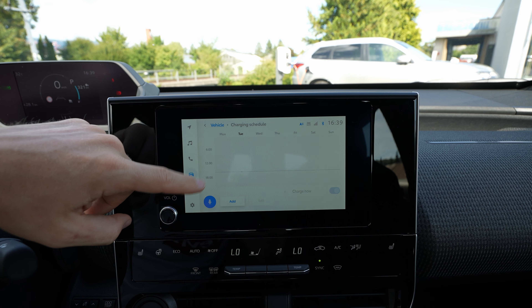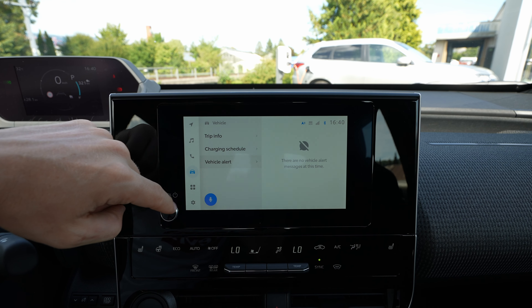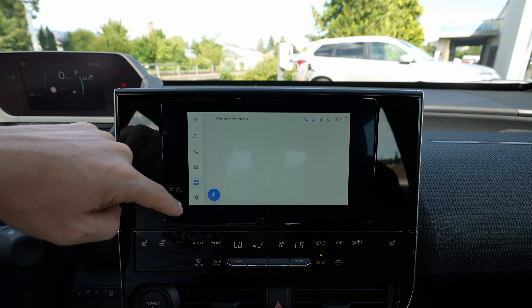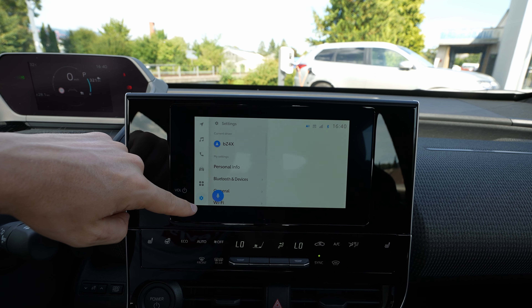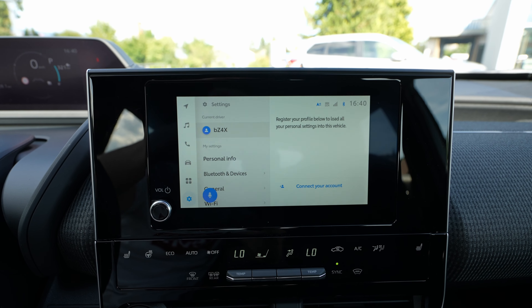You have the charging schedule where you can schedule your charge. There's a vehicle alert section if the car has any alerts. Next is the connected menu with all the connectivity options, and then you have all the car settings.